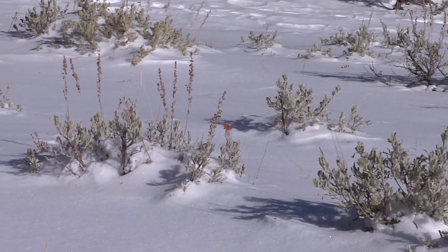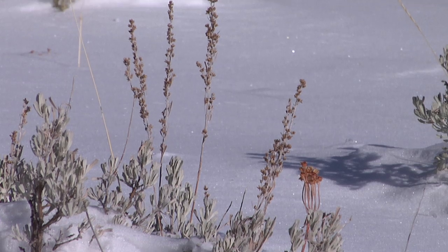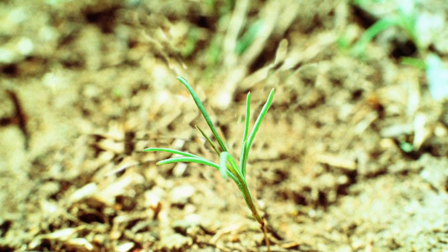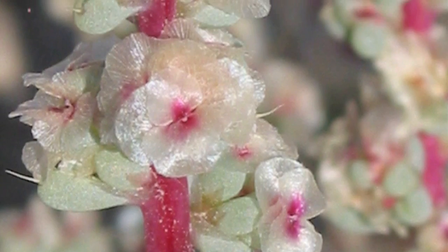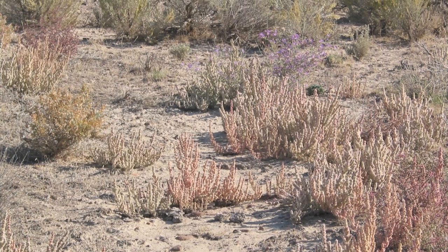Plants have many adaptations to survive the long, harsh Wyoming winters. Some plants survive by avoiding the winter altogether. Annuals sprout, grow, and produce seeds, completing their life cycle in one growing season. The mother plant dies, and the seeds germinate the next year when the weather is favorable again.